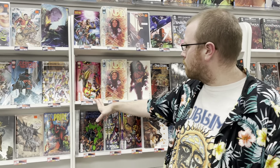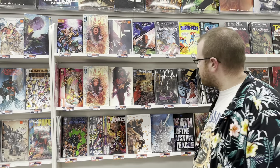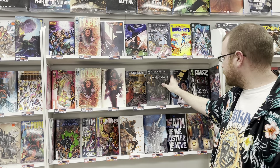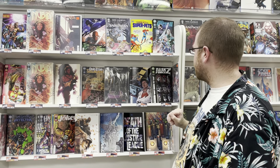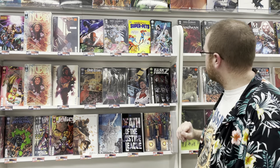Moving over here we have Monkey Prince issue number four. Nubia, a one-shot — the coronation special. We also have One Star Squadron number six of six. Sandman paperback, this is book three. We have a different cover for it too up top. We also have Tales of the Super Pets paperback. We have Suicide Squad number 15. We also have Task Force Z issue number seven. World of Krypton number six of six, tying up that story.